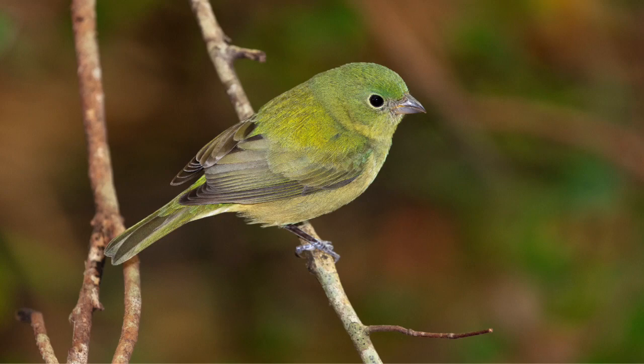The four buntings can look kind of sparrow-like, really just the females. As far as painted buntings go, the dullest is always going to be green — female and young, of course — and sparrows are just never green. They're either brown, tan, or black.